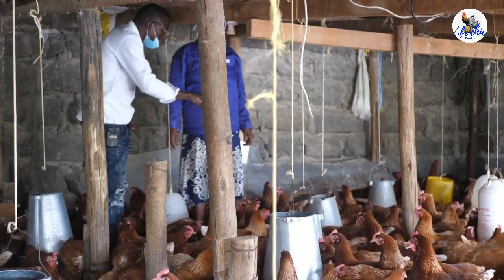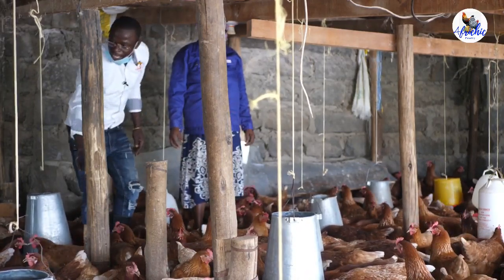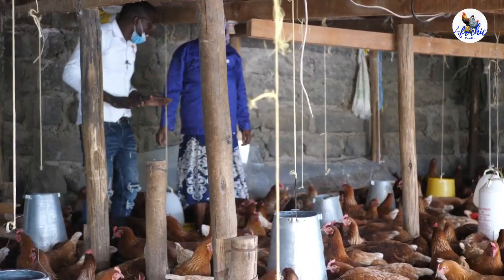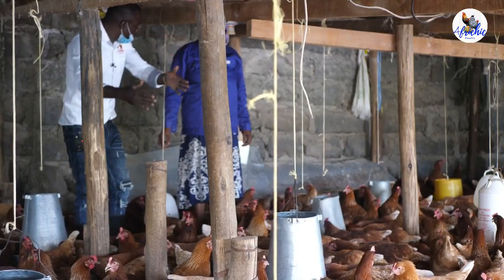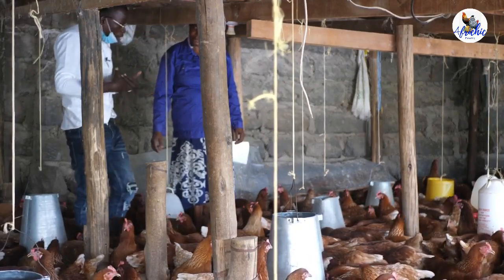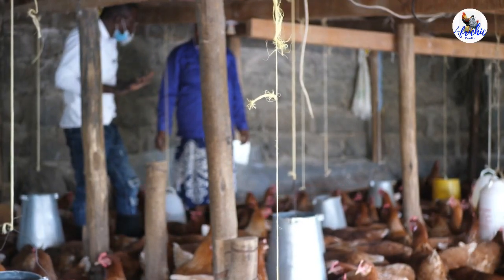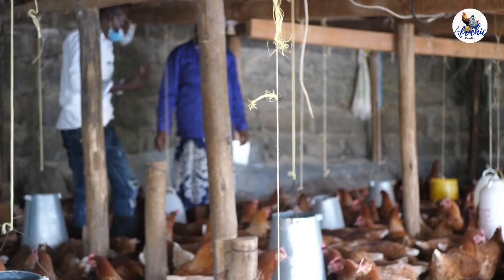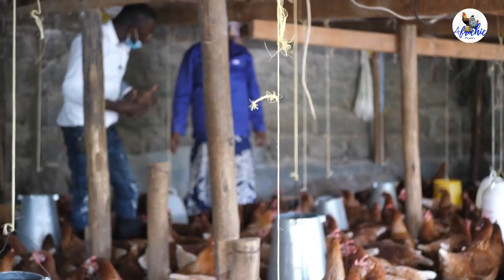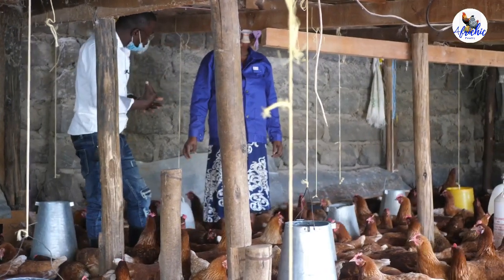On the side of water, I can see you've fixed the drinkers and they're doing well, although don't fix the drinkers too high like this one. Always measure and ensure that you fix the drinker in line with the bird's back line. When the drinkers are too low, the birds have much spillage, and when the drinkers are too high, the birds also have much spillage. But when the drinkers are at par with the back line of the bird, the birds drink the water comfortably with minimal spillage.